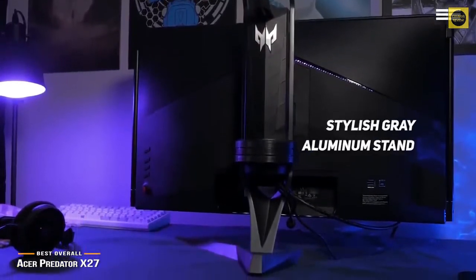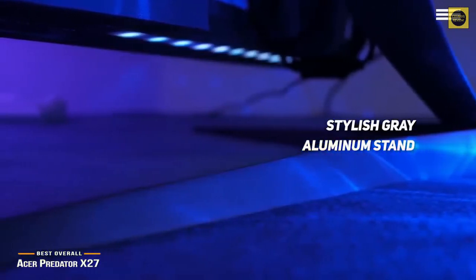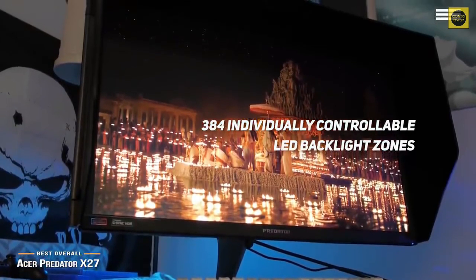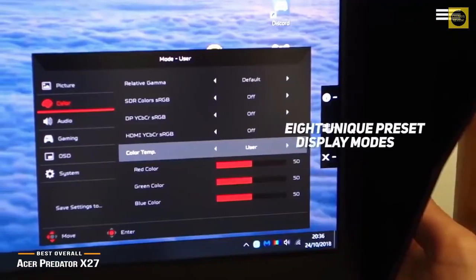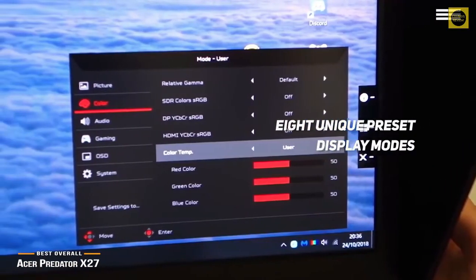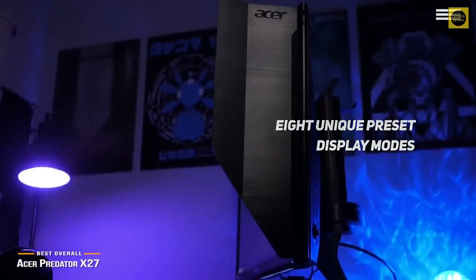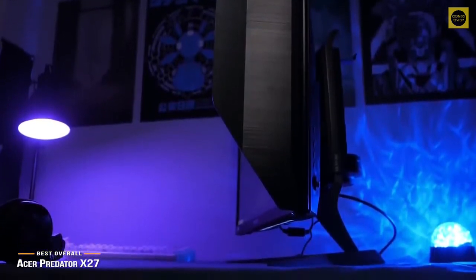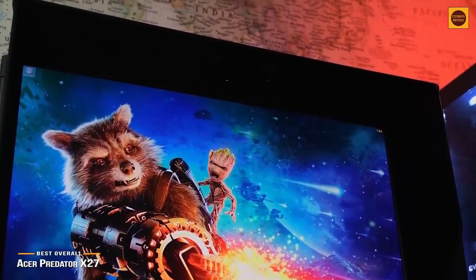The stylish gray aluminum stand allows you to tilt the monitor from 5 to 25 degrees, although it can't be flipped. There are also a total of 384 individually controllable LED backlight zones to add some flashy ambiance to your gaming den. The Predator game mode includes 8 unique preset display modes that can optimize visuals for various types of content out of the box. It's a bit sparse on inputs, offering only one HDMI 2.0 port, one DisplayPort 1.4 input, plus 4 USB 3.0 ports, meaning it's destined primarily for a single PC setup.